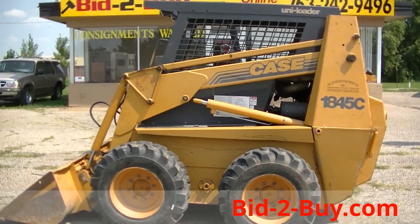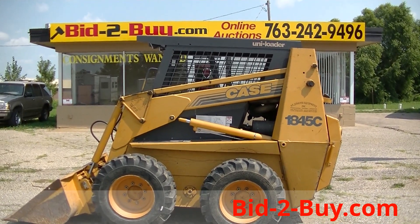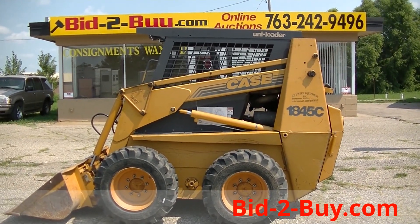Any questions regarding this skid loader, please contact Wayne at 763-242-9496.